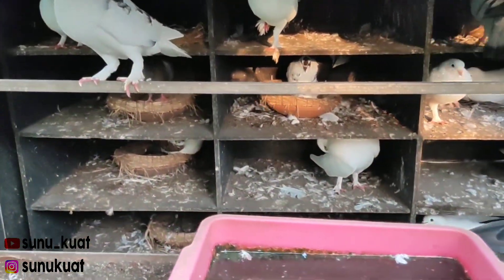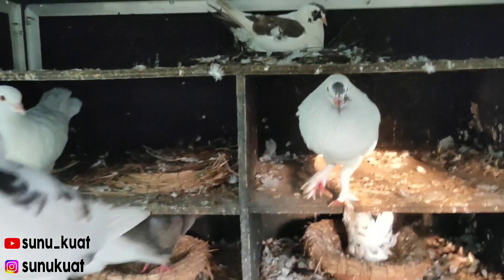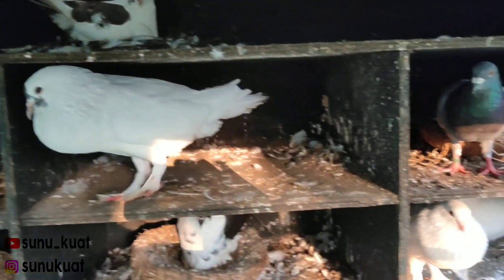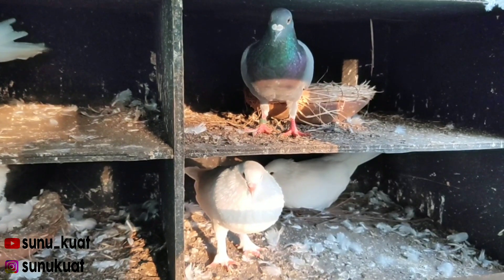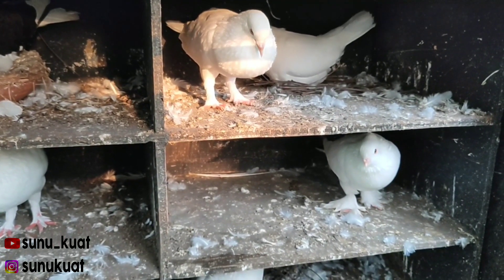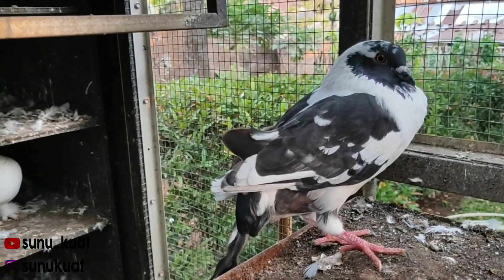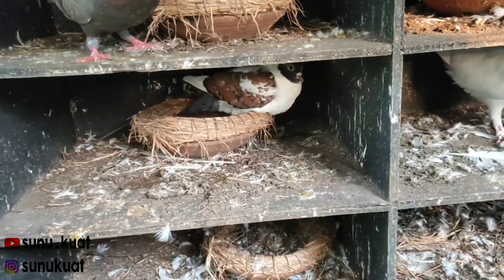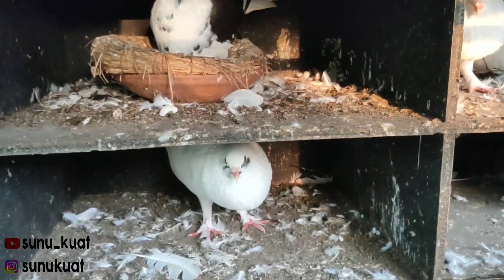Tuh ada bermacam-macam itu warnanya, ada yang putih polos, ada yang putih hitam. Kakinya pada ada bulunya atau simbar teman-teman. Ini juga ada burung posnya disini. Ini ada yang paruh pendek dan simbarnya sampai kaki-kaki, warnanya putih. Ini lagi mabung, kata teman saya lagi mabung ini. Ini ada yang warnanya antik itu teman-teman, paruhnya pendek.